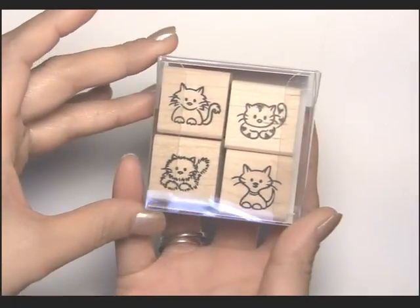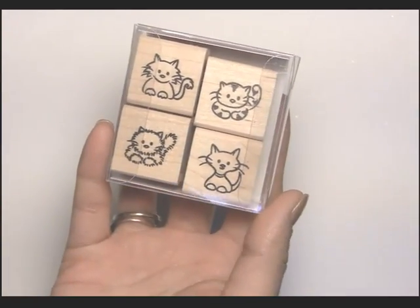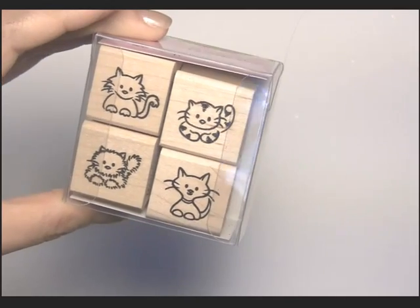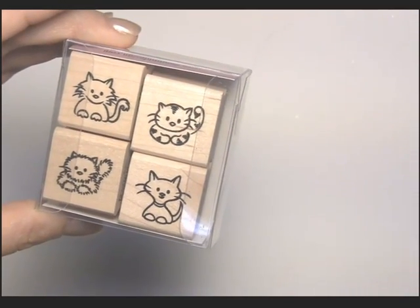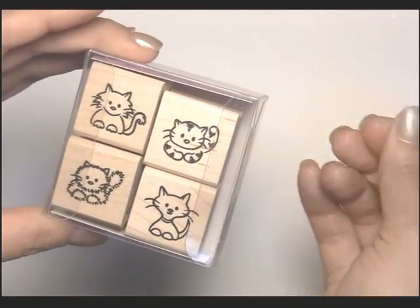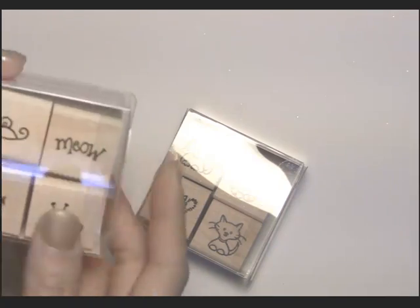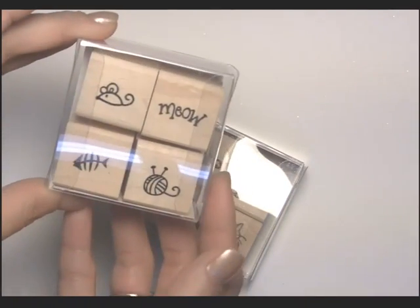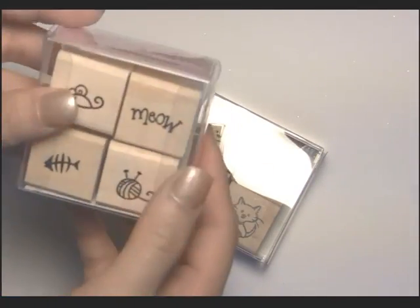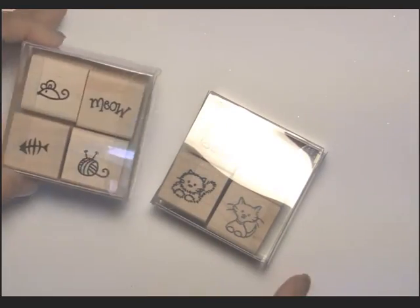This one here — you can see it without the glare — is the PF46 Cuddly Cat stamp set. As you can see there are four cute little cats. This one has been one of our popular requests. Ever since we did the Playful Puppies, we've had a lot of cat lovers ask us why we didn't release a cat one. We also have some fun little elements: the PF45 Kitty Toys, which coordinates really well. We have a little tiny twight mouse, the word meow, a little fish bone, and a ball of yarn.